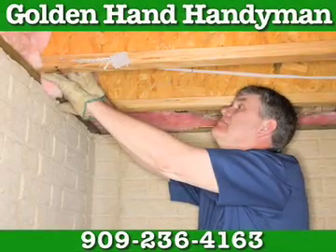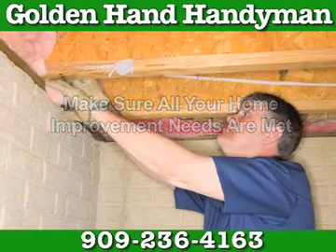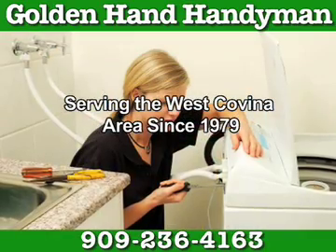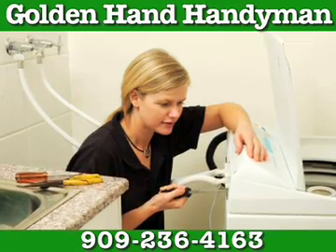At Golden Hand Handyman, we specialize in making sure all your home improvement needs are met. We've been serving the West Covina area since 1979 and have over 30 years of experience in any job you need repaired.